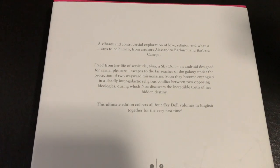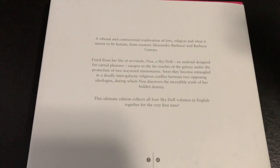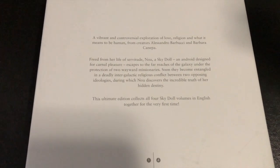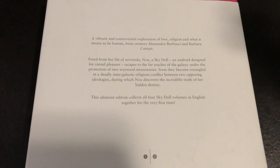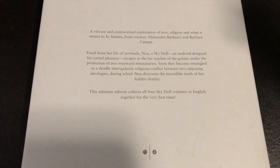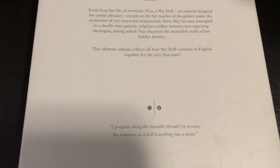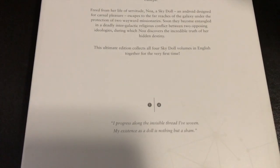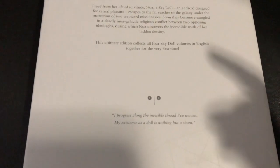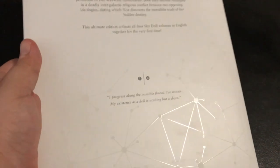You can see the description right here. If you don't know what Sky Doll is about, it is a vibrant and controversial exploration of love, religion, and what it means to be human. From creators Alessandro Barbucci and Barbara Canepa, this ultimate collection collects all four Sky Doll volumes in English together for the very first time, and it looks pretty freaking interesting.